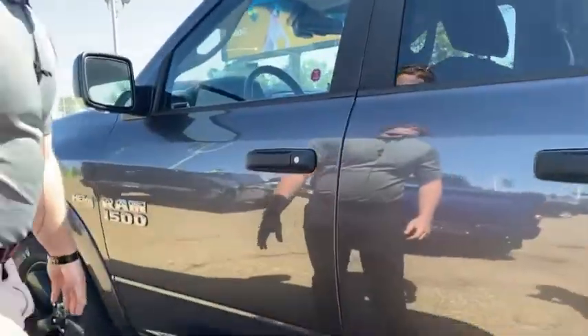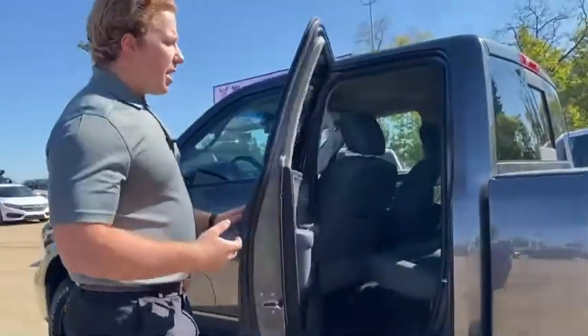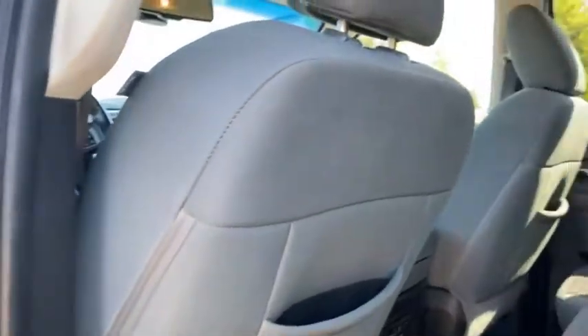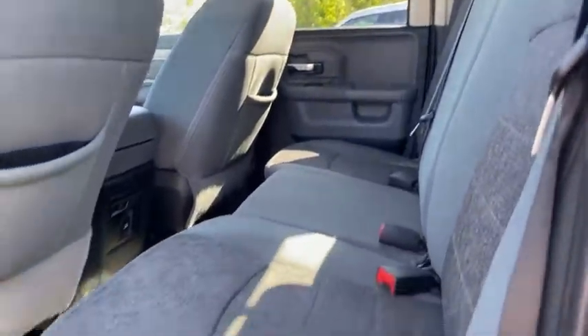You also got some nice black side steps here for easy access into the cab, save your paint a little bit. This is the quad cab model, so you still have the back seat — plenty of room back there. A little bit less than the full crew but still lots of room; you can still fit three people back here, whatever you may need.